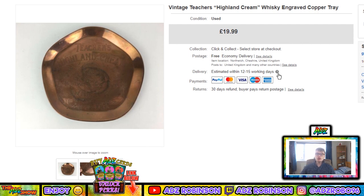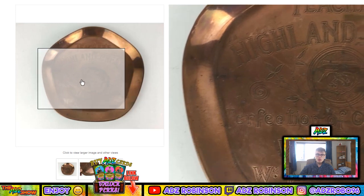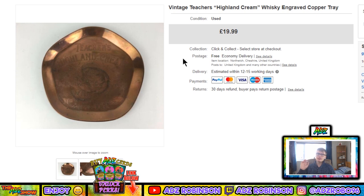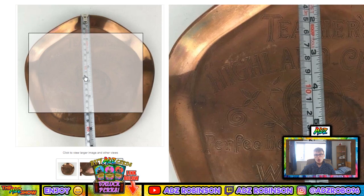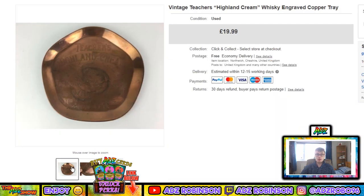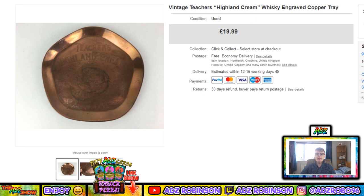Next, a vintage Teacher's Highland Cream whiskey engraved copper tray. I got this in an auction job lot — probably cost me about 50p to a quid as an individual item at most. I got 20 quid for it, so I was pretty happy with that little sale. It's about 20 centimetres across — not incredibly small, but a nice little tray.